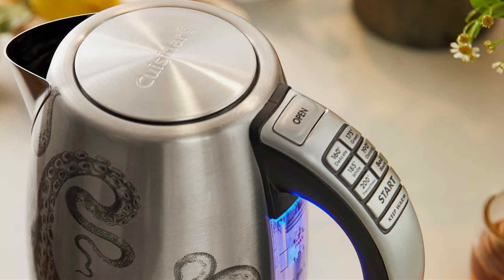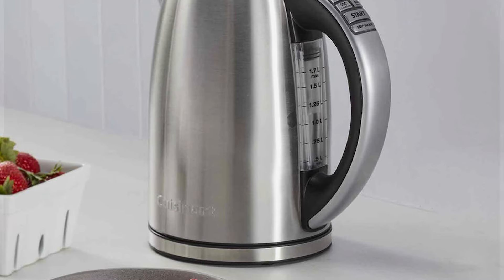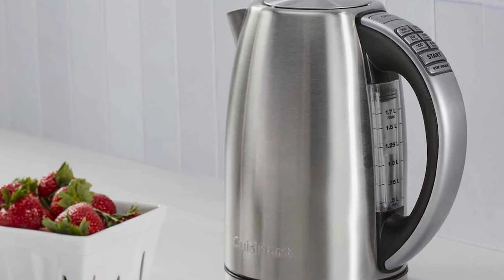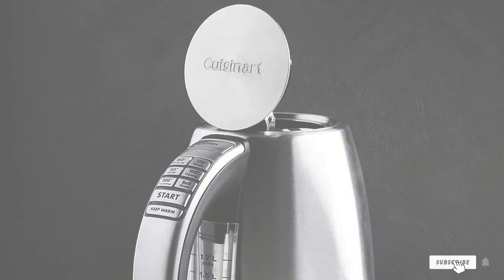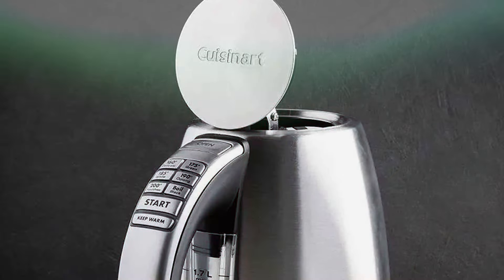Equipped with safety features like automatic shut-off and boil-dry protection, you can have peace of mind knowing that your kettle is safe to use. Thank you for watching. We hope this guide helped you navigate the world of electric tea kettles and find the perfect match for your needs. Don't forget to hit the like button if you found this video helpful and subscribe to our channel for more insightful reviews and recommendations. Cheers to endless cups of perfectly brewed tea! Until next time, happy sipping!